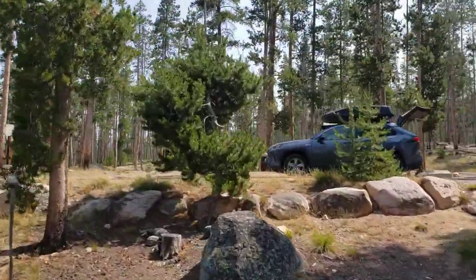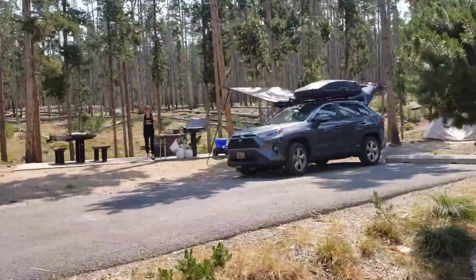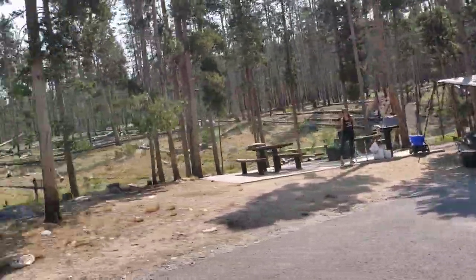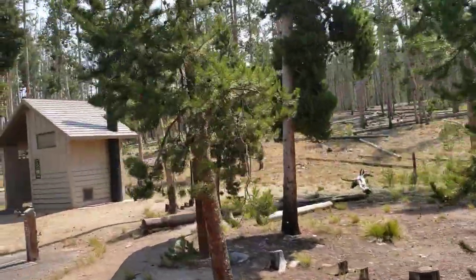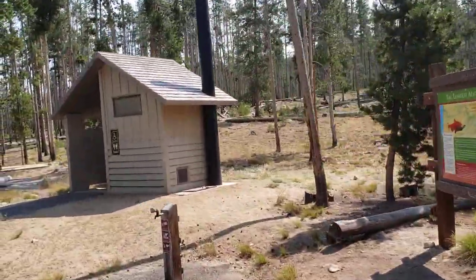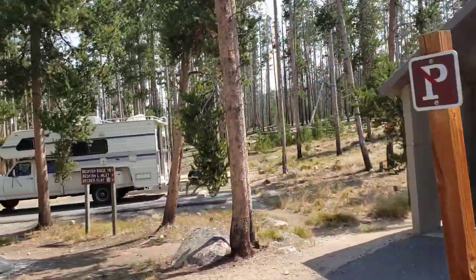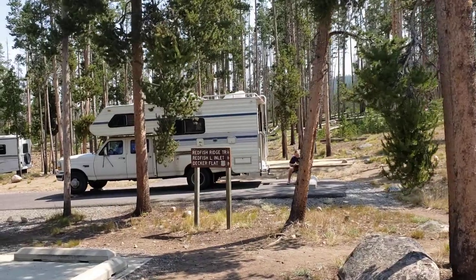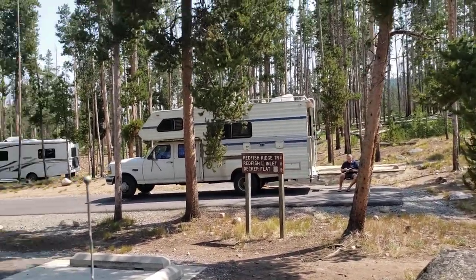Site number 19 has a water source and a vault toilet. Access for the Redfish Ridge Trail, Redfish Inlet, and Deckers Flat is also in this area.